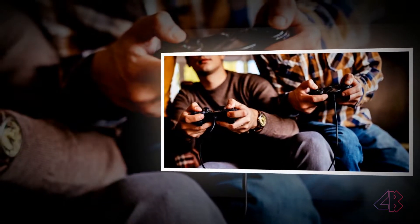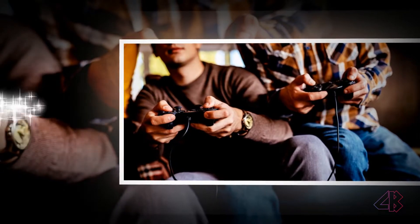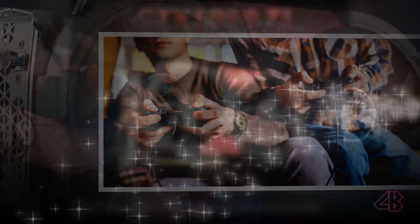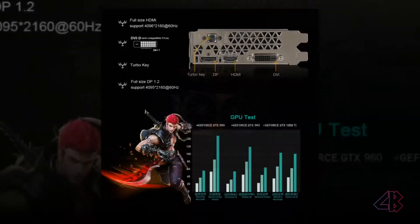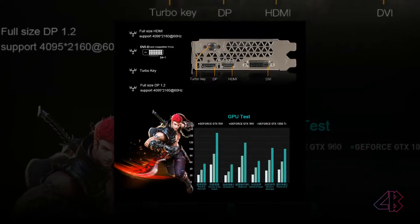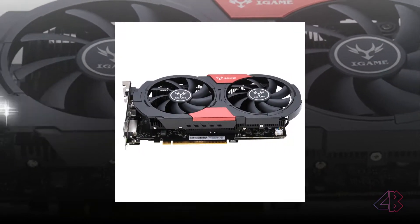Everyone deserves great gaming. Now you can turn your PC into a true gaming rig, powered by NVIDIA Pascal, the most advanced GPU architecture ever created. It's loaded with innovative NVIDIA game-ready technologies that let every gamer experience the latest titles in their full glory. Game Ready!